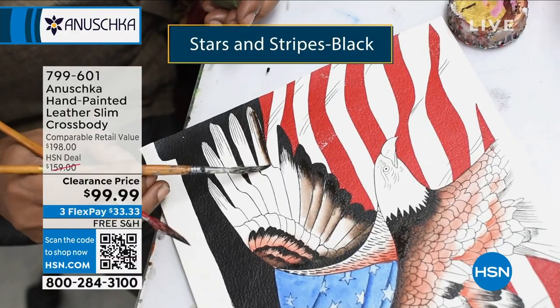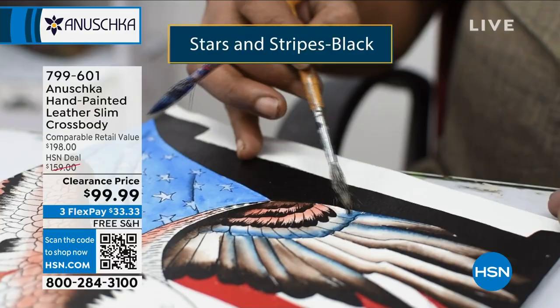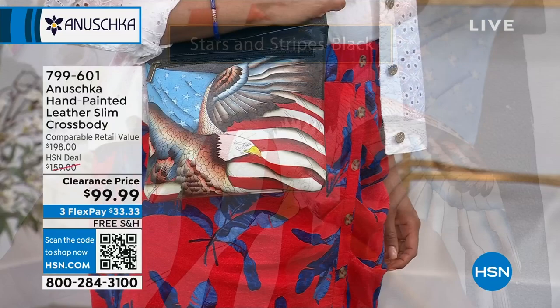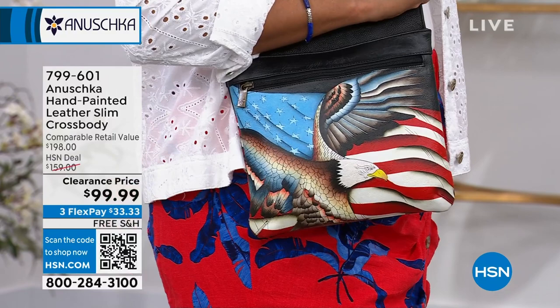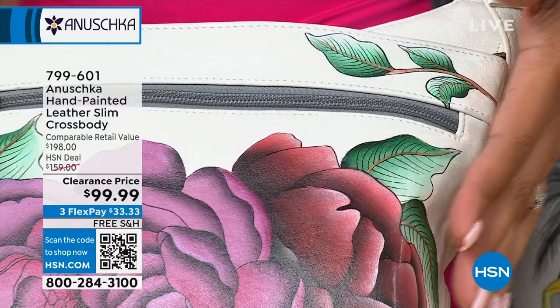They actually hand-cut the leather, draw on the bald eagle, and paint this a little bit at a time. It may be the face of the eagle — the eye and the beak — they have to let that dry. Then they come back and paint the wings, let that dry. Then they come back and paint the stars and the stripes. This is such an intricate detail here — it's a labor of love.